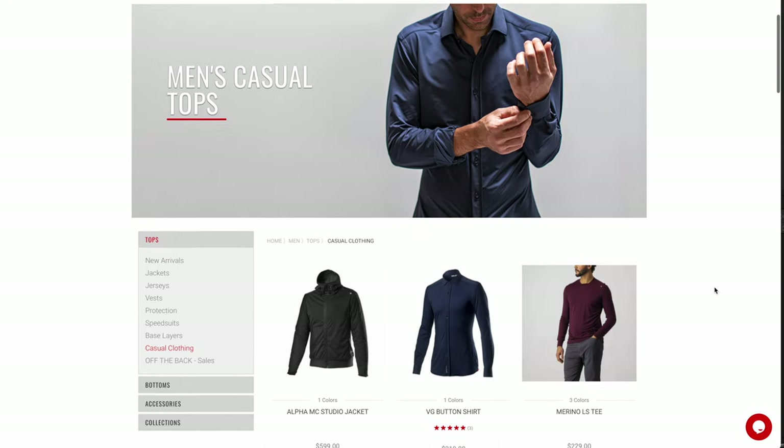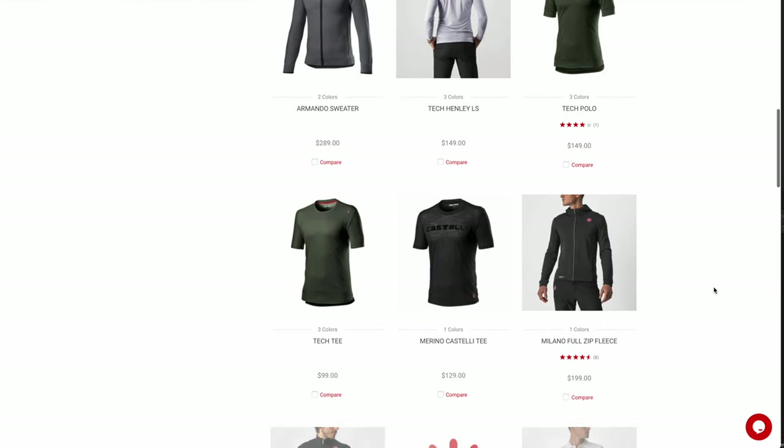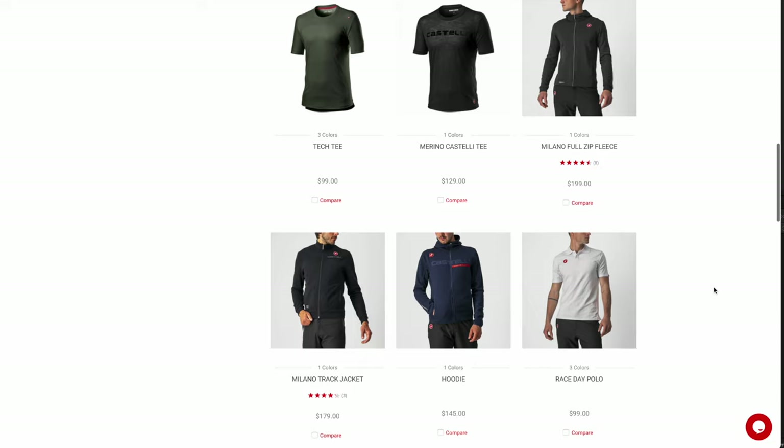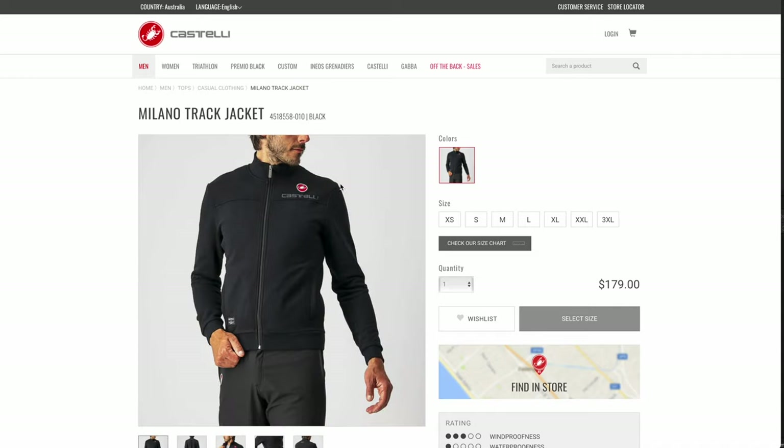I want to dive a little bit deeper into this for the first tip, and that is a little bit of a technical garment. A lot of these brands run puffer jackets, nice long sleeve shirts or jumpers, and I think that's where the real win is. Castelli do some really nice track jackets.